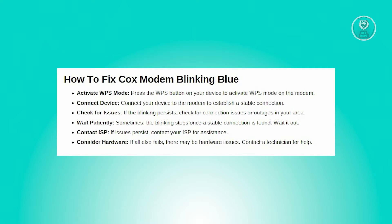It continues to blink until your device successfully joins the network. To address this, simply connect a device to your modem, and once successfully connected, the blue light will transition to a solid white, indicating a stable connection.